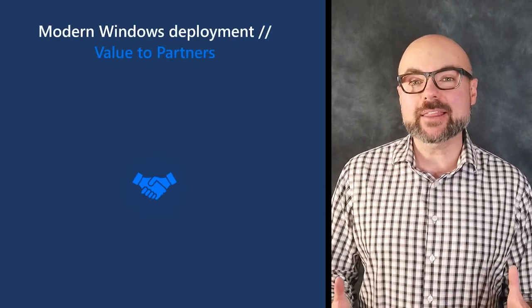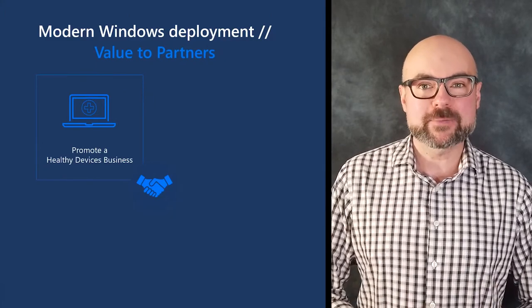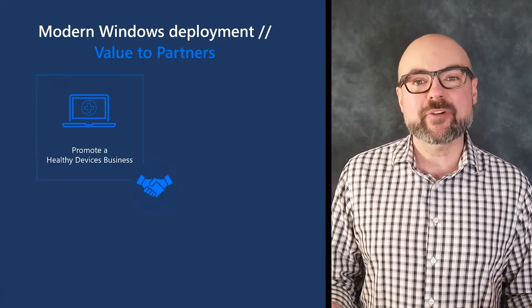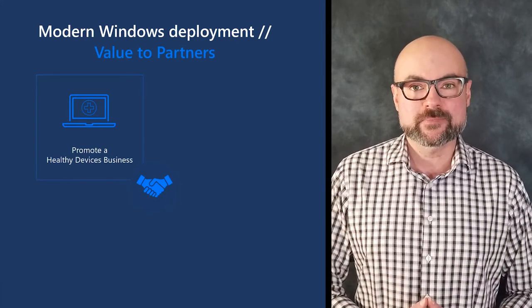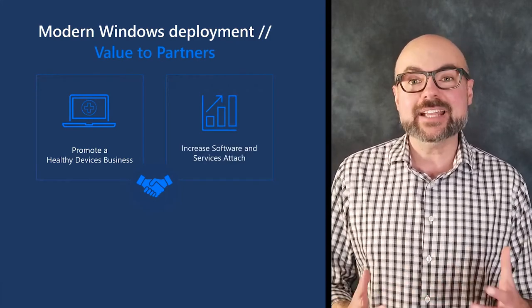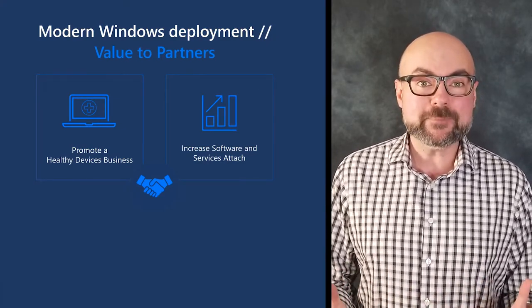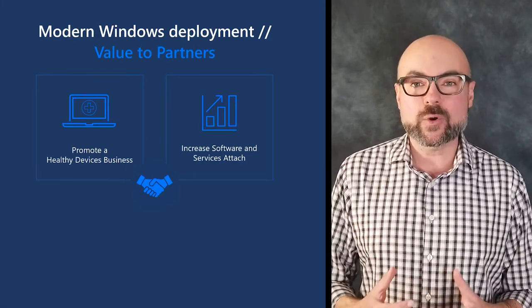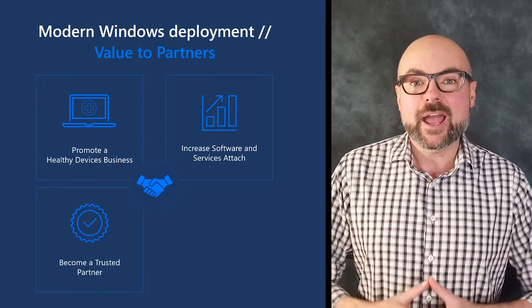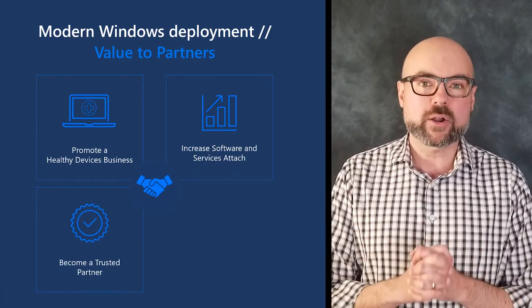But why should our partners care about Windows Autopilot? Autopilot helps promote a healthy devices business. Windows devices get more robust value propositioning, helping customers refresh devices more quickly, and enables an expanded geographical reach. Autopilot can increase software and service attach, as licensing for Azure Active Directory and Microsoft Intune are a natural upsell for smaller organizations to unlock that full Autopilot experience. And of course, a trusted partner can enable a completely white glove experience for customers, retaining customers by building a strong partnership.